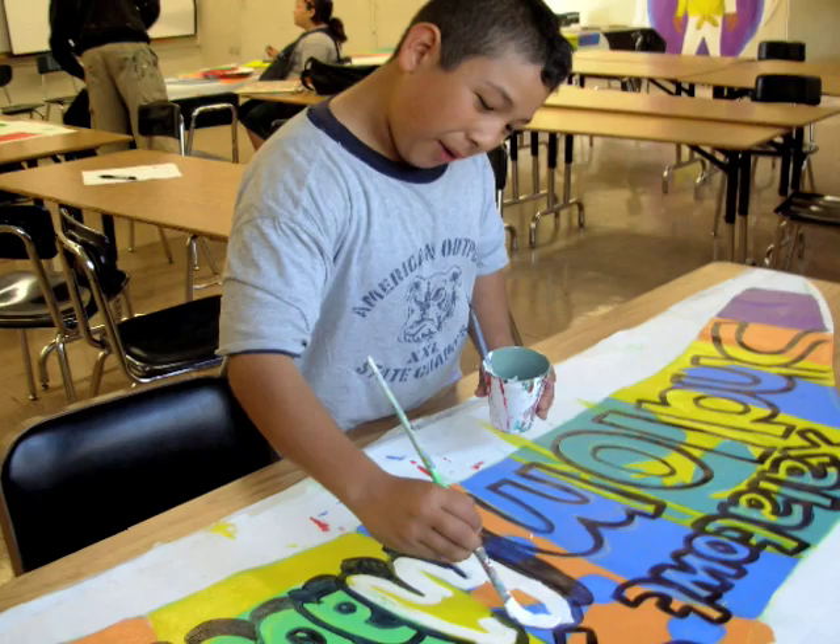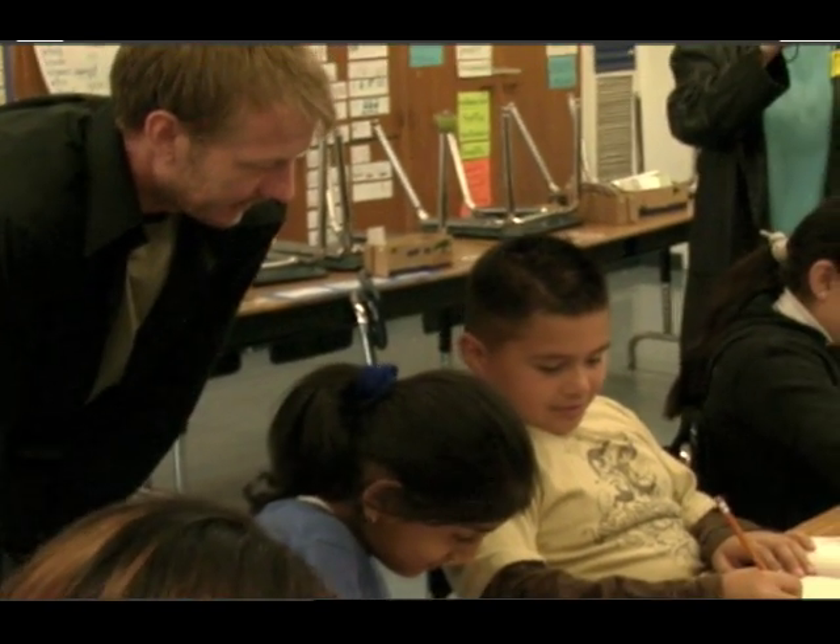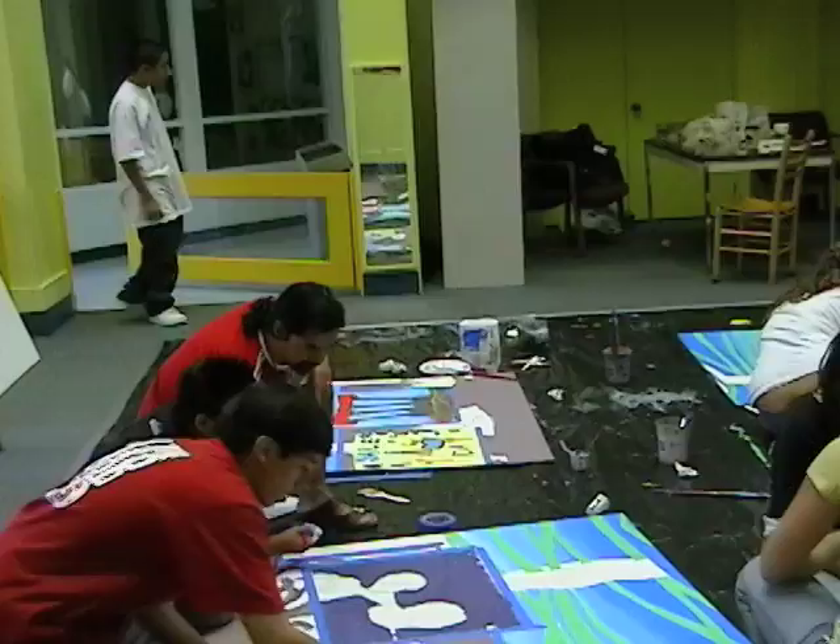Ultimately, they enhance their self-esteem and confidence as they see their work come to life. Create Now artists even discuss careers in the arts, inspiring students to continue their arts education.